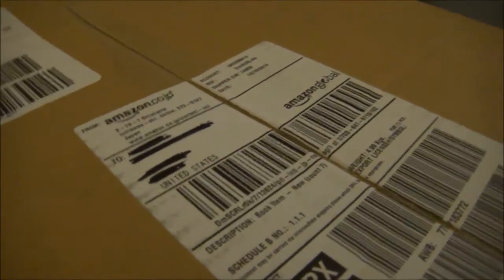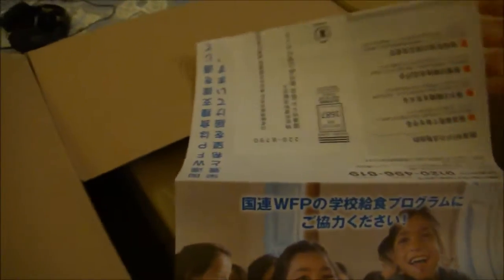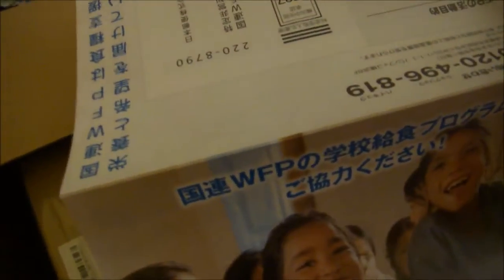I might have to open it a little bit more here. There we go. Still a little bit more tape there. There we go. So we've got this open. It's an advertisement — not exactly sure what it's for. Anyone who knows what WFP is, let me know. I'll have to look at that later.